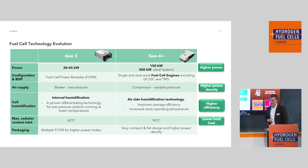Here's a comparison of what's different between generations. It's not only the higher power — we went from 30 to 45 kilowatts up to 300 kilowatts. We are now doing fuel cell engines including DC-DC converter and thermal management system. But maybe the more technically significant part is that before we were doing low-pressure fuel cells requiring only a blower. Now, in order to reach that higher power node, we require a compressor to compress the air into the fuel cell and achieve that higher power density.